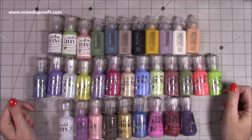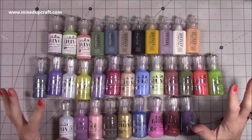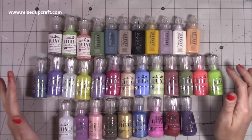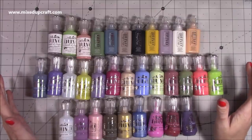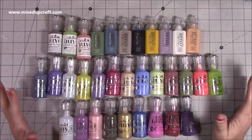So I went a bit crazy with the Nouveau range. I'm pretty much there now with the collections. There's still a few colours that are sold out and I need to hunt them down from other suppliers I guess, but with this purchase now I'm almost there.